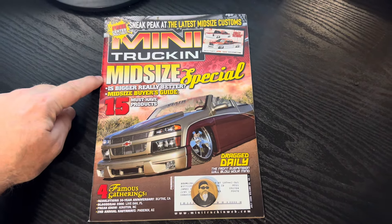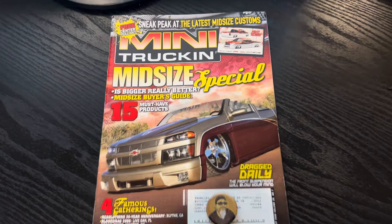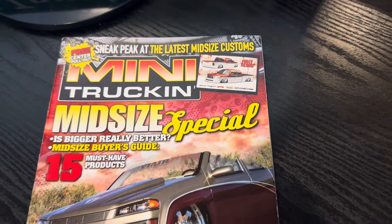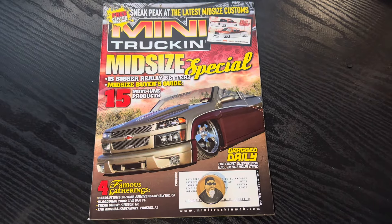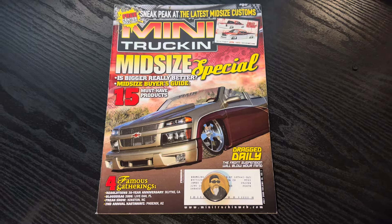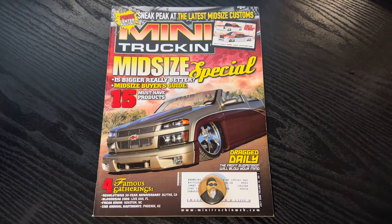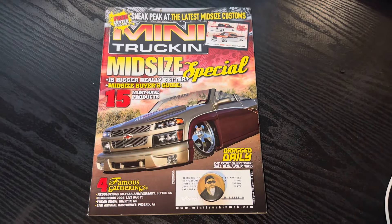You'll see here it's a midsize special, plastered across the front. The other item we see on the front is First Blood, Sadistic Ironworks — sneak peek at the latest midsize custom. So we'll see some renderings and whatnot. Definitely a unique cover, a unique build. We never really saw anything quite like this, especially a newer vehicle, and for it to be cut the way that it is — it's just pretty insane.